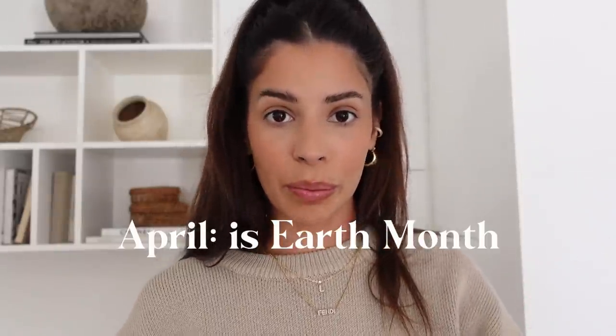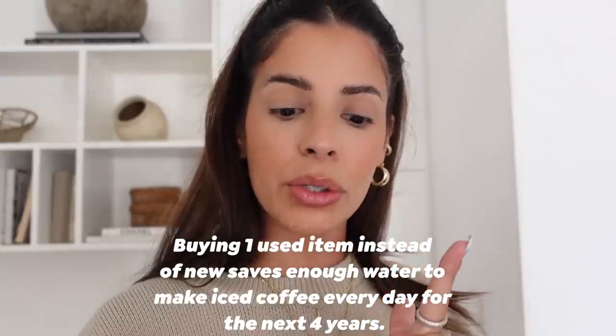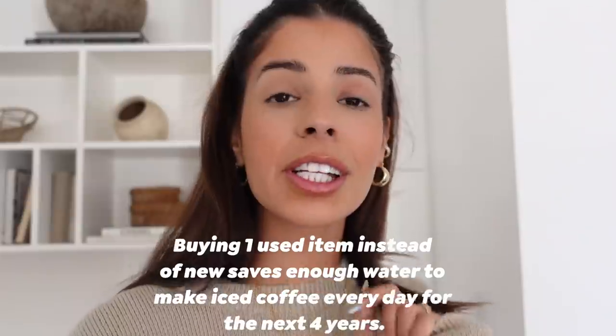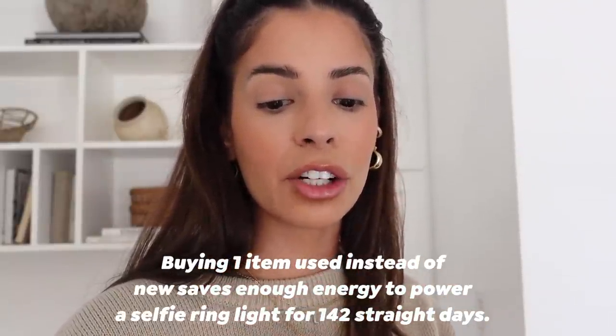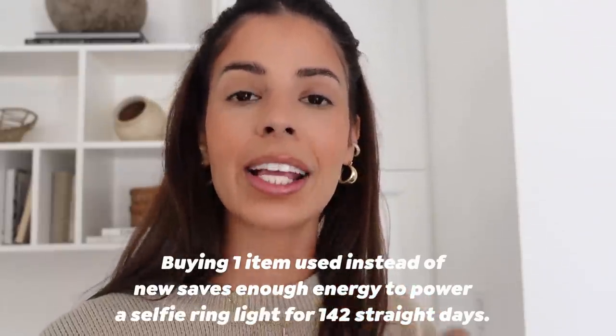April is Earth Month and it's super eco-friendly to shop at consignment stores, especially ThredUp. Here are some stats on buying used clothing: buying one used item instead of new saves enough water to make iced coffee every day for the next four years. Buying one used item instead of new saves enough energy to power a selfie ring light for 142 days straight. That's insane!